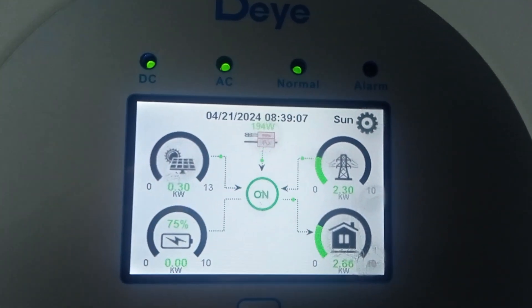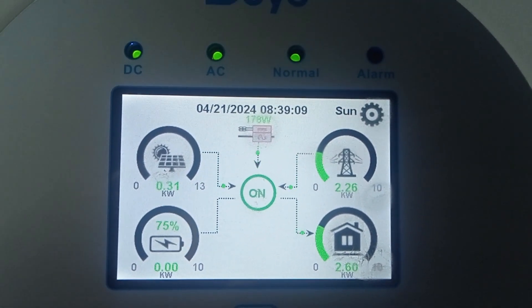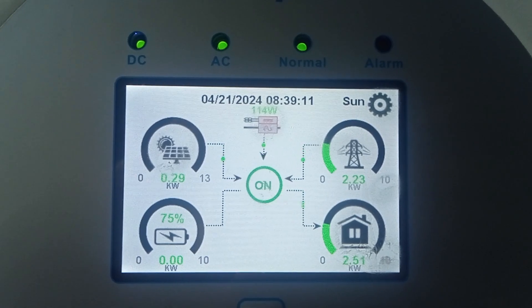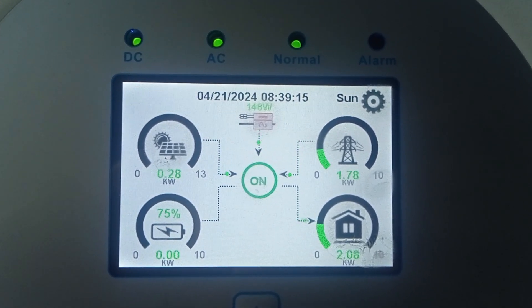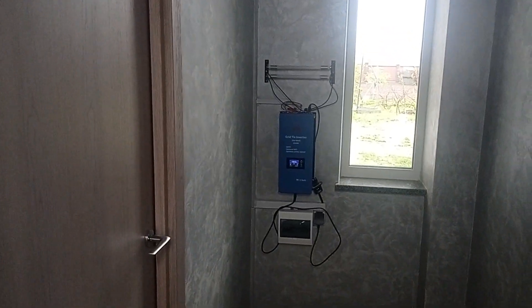Hey guys! Here is an interesting story. On the left where panels are, you may see the production of solar panels, and on top we have the incoming values from the wind turbine from this inverter.